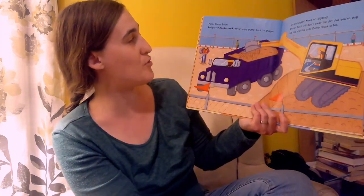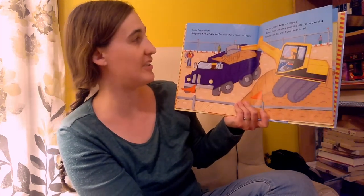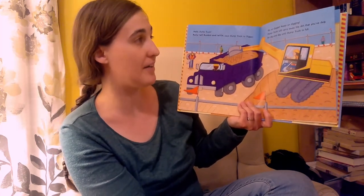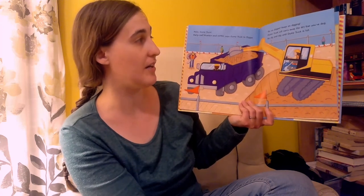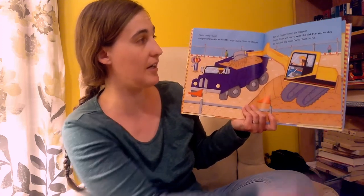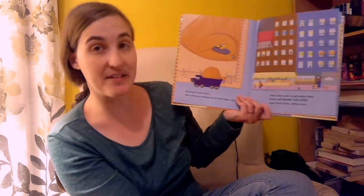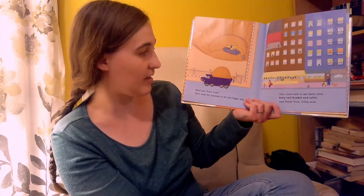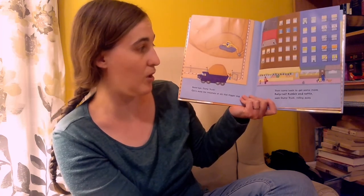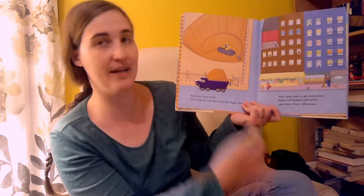Hello, Dump Truck! Rollie Roll, Rumble Rattle, says Dump Truck to Digger. Go on Digger, keep on digging. Dump Truck will carry away the dirt that you've dug. So dig and dig until Dump Truck is full. Goodbye, Dump Truck — carry away the mound of dirt that Digger dug, then come back to get some more. Rollie Roll, Rumble Rattle, says Dump Truck rolling away. There he goes, to dump the dirt somewhere.